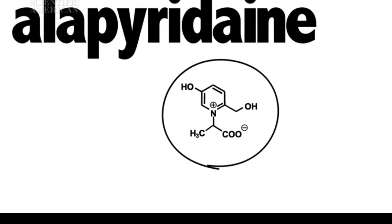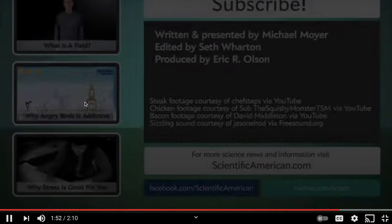Some Maillard reaction products don't do much on their own but enhance other flavors. Allopyridine, for example, makes meats taste meatier, sweets sweeter, and salts saltier. You may wonder why humans evolved to enjoy the particular compounds that result when meat meets heat. While we can't go back to ask early humans about their taste preferences, we do know that cooking not only kills potentially harmful microorganisms, it also makes foods easier to digest, allowing us to get more nutrition out of the meal. No wonder that the chemical combination of sugar, protein, and heat tastes so delicious. For Scientific American's Instant Egghead, I'm Michael Moyer.